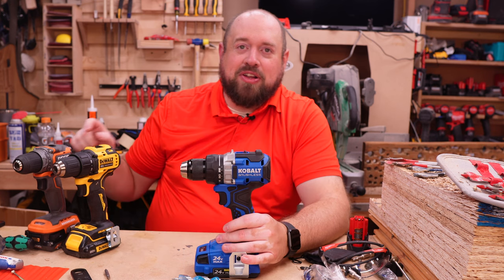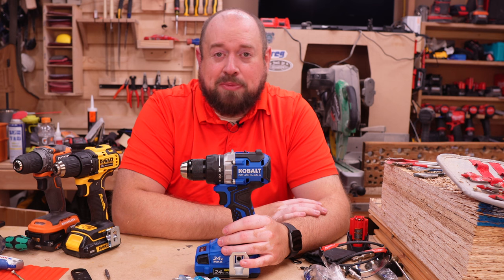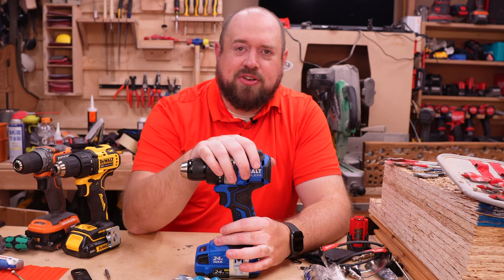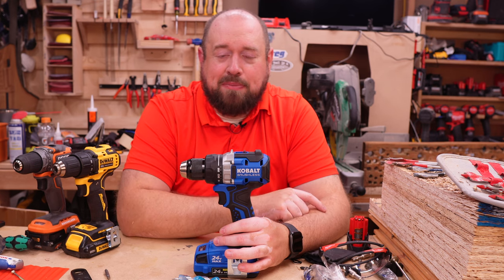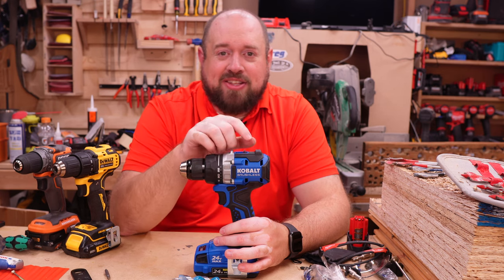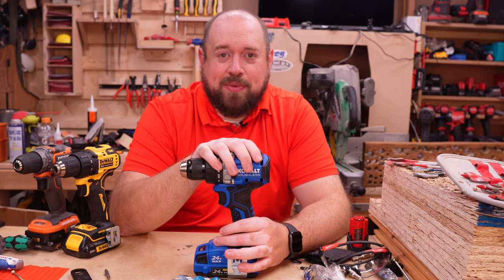Let me know which of these $99 drills you would pick up if you were starting fresh and why — your answers will help shape other people's purchasing decisions. Thanks for watching. If you like what you saw, hit the like button. If you have any questions or comments about any of these drills, leave them below and I'll try to get them answered. Hit the subscribe button and check the bell notification so you get notified when I put out new content. Until next time, this has been Tinker with Tools.